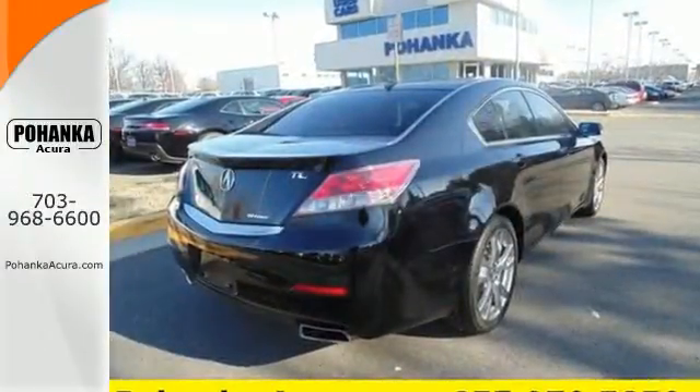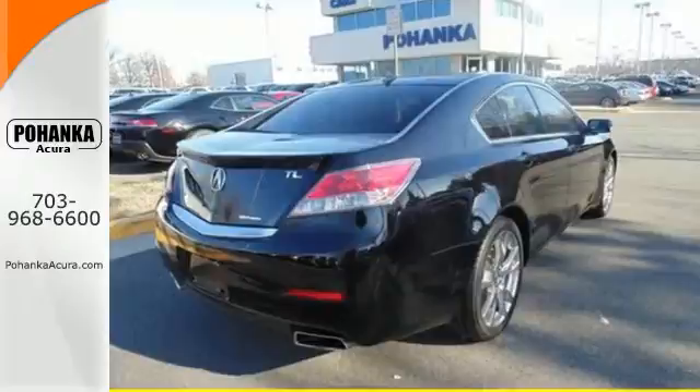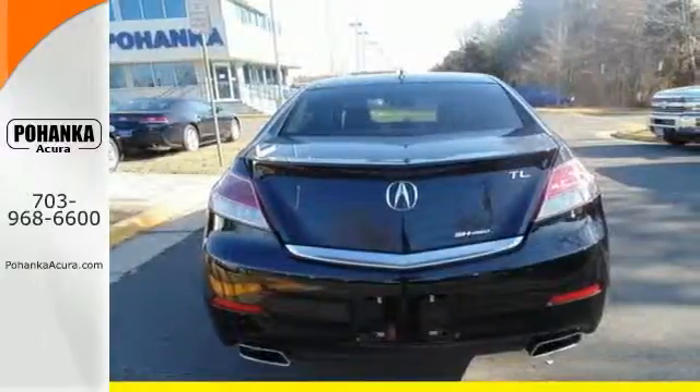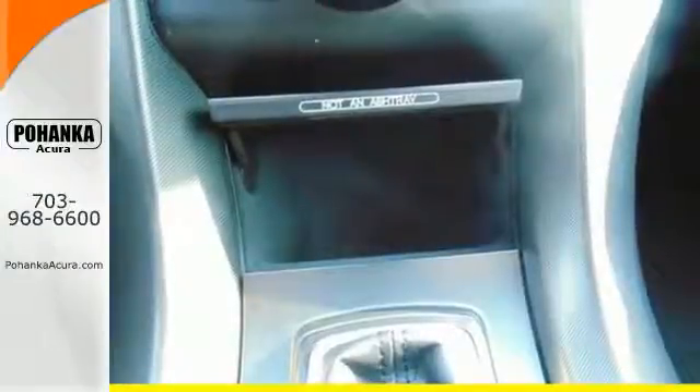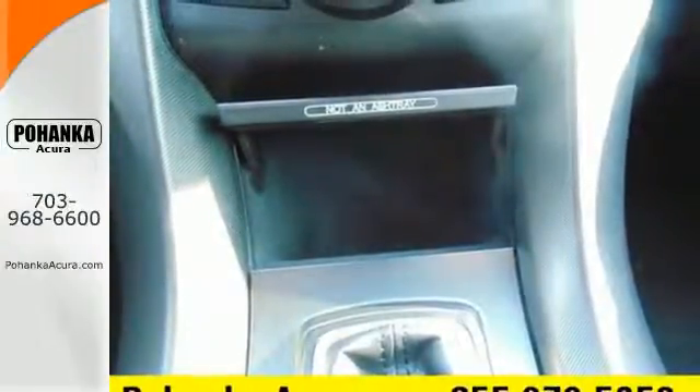The V6 engine provides thrilling performance and power when you need it. And the premium sound system will thrill you too, as it comes with a high-tech USB iPod interface for your listening pleasure.